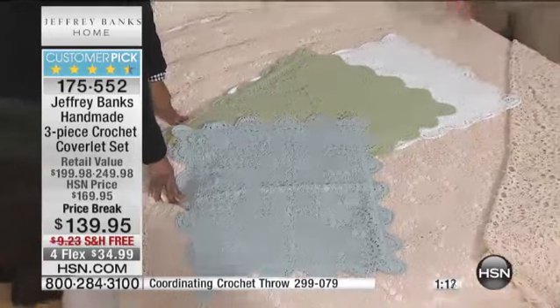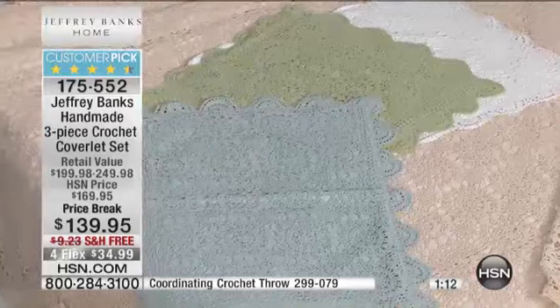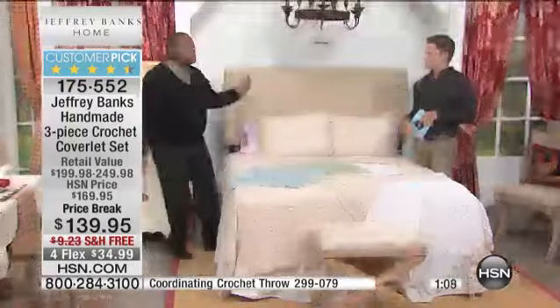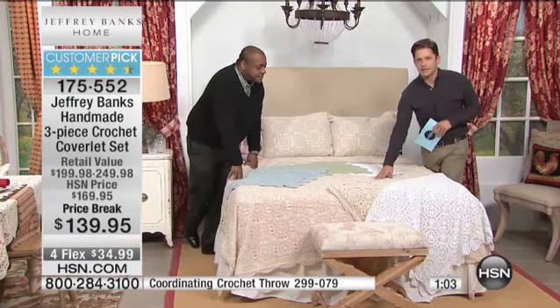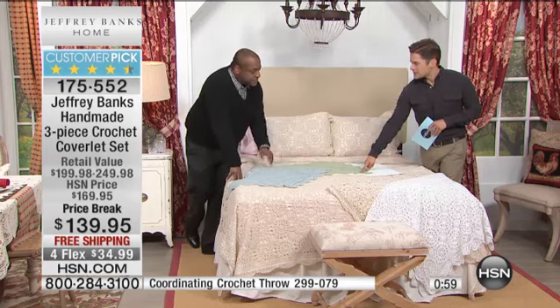This is Americana at its finest, because it is that feeling of passed down from generation to generation. Americana is always including the past — it's going forward, but always including the past. So we have four colors to choose from: the optic white, that classic soft ivory, and then your two colors — the sage and the seafoam, which we're calling aqua.